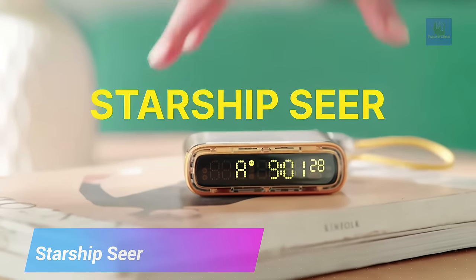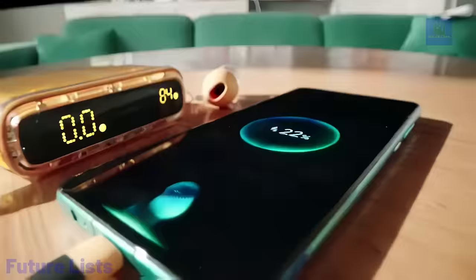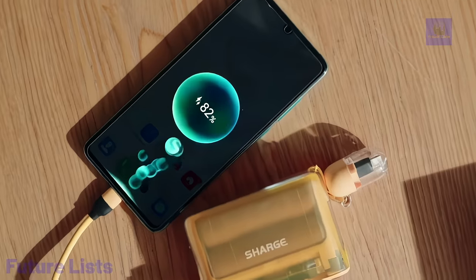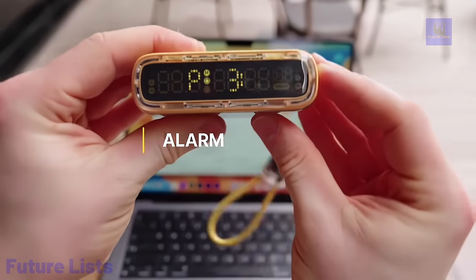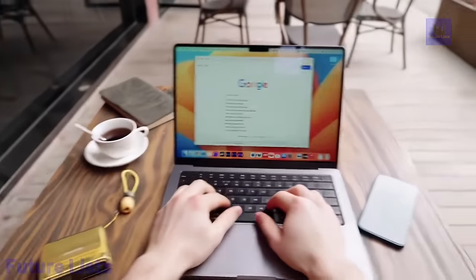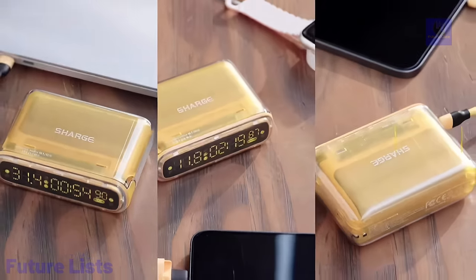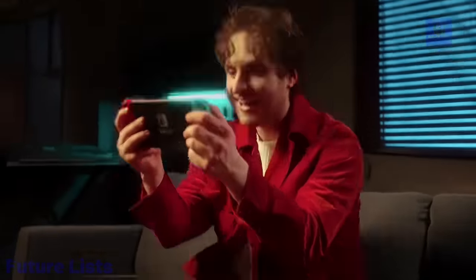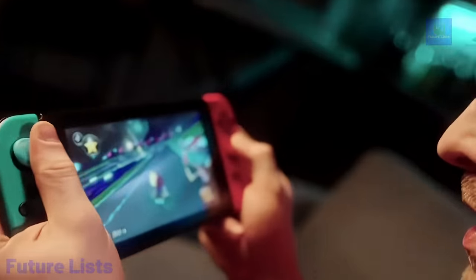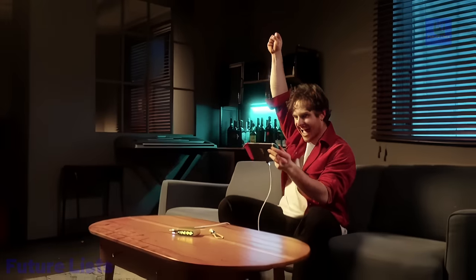The Starship Sear EDC Power Bank is the perfect companion for anyone on the go. This sleek and stylish device provides reliable and portable power in a small package. With a 10,000 mAh capacity, it can fully charge most phones multiple times. A built-in LED flashlight provides extra convenience in dark or emergency situations. Enjoy wireless charging for Qi-enabled devices, four output ports including USB-C 3.0, two USB-A ports, and a wireless charging pad. An OLED screen displays battery level and charging status, with intelligent chip technology for maximum safety.